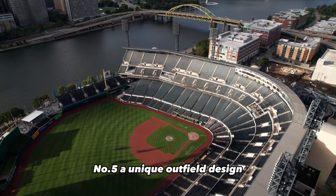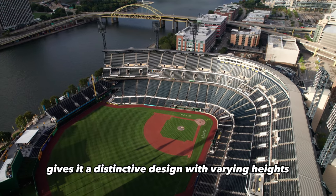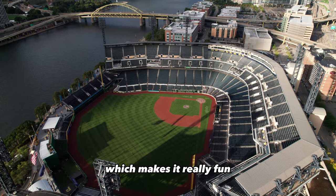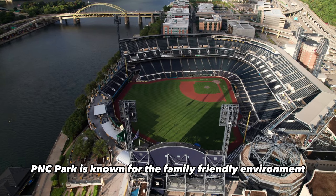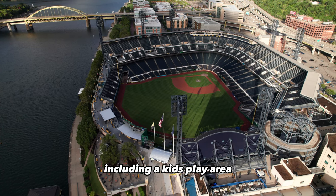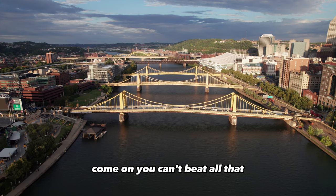Number five: a unique outfield design. The outfield wall at PNC Park has a distinctive design with varying heights, angles, and dimensions, which makes it really fun. Number six: a family-friendly atmosphere. PNC Park is known for its family-friendly environment — the stadium offers numerous activities for kids, including a kids' play area, a batting cage, and pierogi races. You can't beat all that.